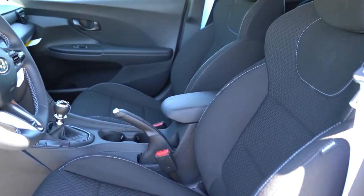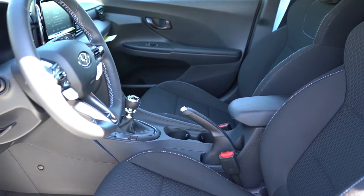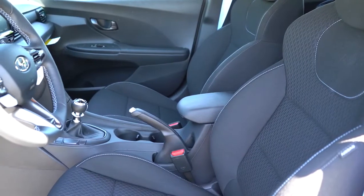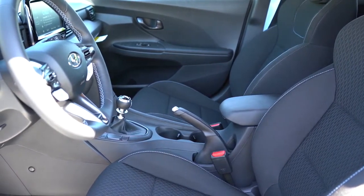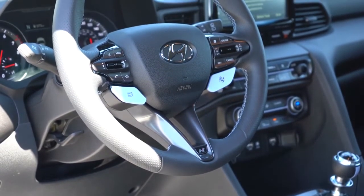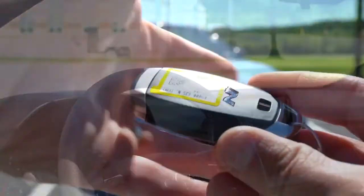Moving to the front seats: N-specific cloth seats with performance blue stitching, and perhaps my favorite interior detail — performance blue seat belts. Almost no manufacturers do colored seat belts anymore, but I love that Hyundai did that here. The N logo is at the top of the seating. They are six-way manually adjustable and are actually well-bolstered — not quite Civic Type R level, but good. The steering wheel is tilt and telescoping, wrapped in perforated leather, with the N logo at the bottom and drive mode buttons finished in performance blue.